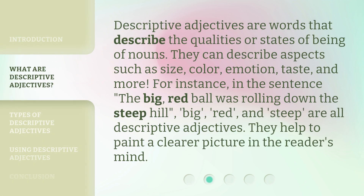Descriptive adjectives are words that describe the qualities or states of being of nouns. They can describe aspects such as size, color, emotion, taste, and more.